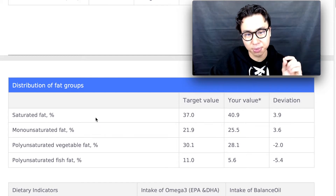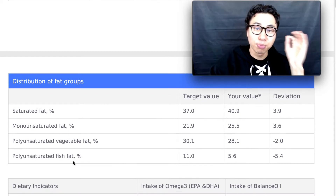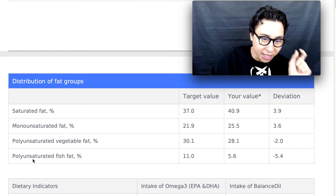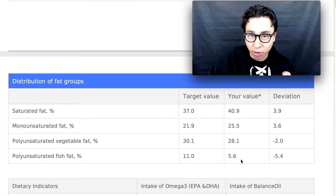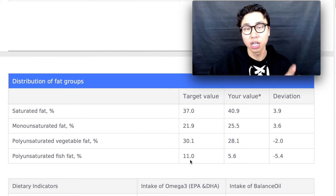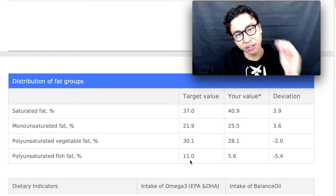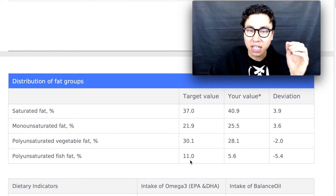As I scroll down, it gives me a distribution of my fat groups. I have too much saturated fat, and most importantly my polyunsaturated fish fat is only 5.6, much less than the target value of 11. This test tells me I need to eat more fish to get healthy polyunsaturated fats in.